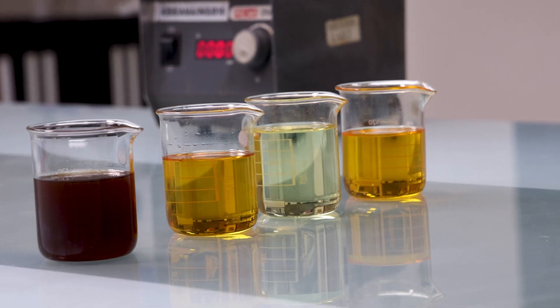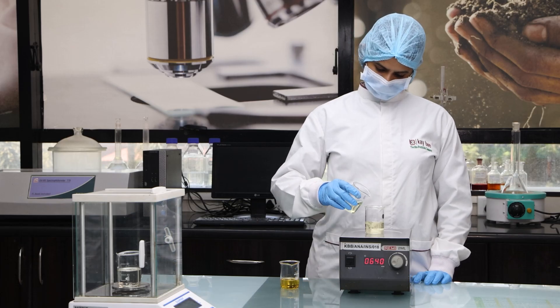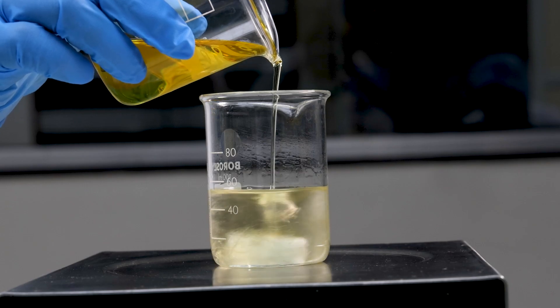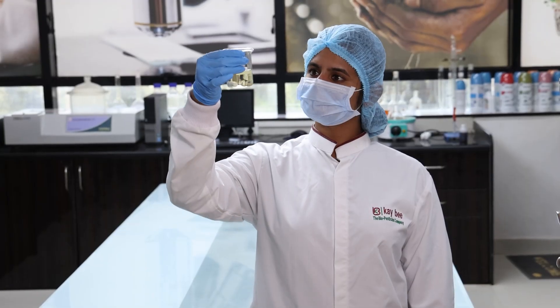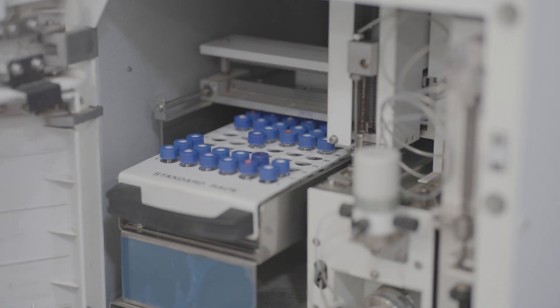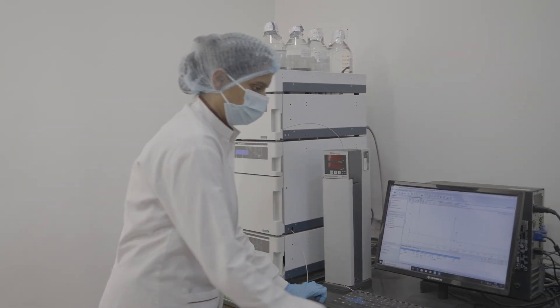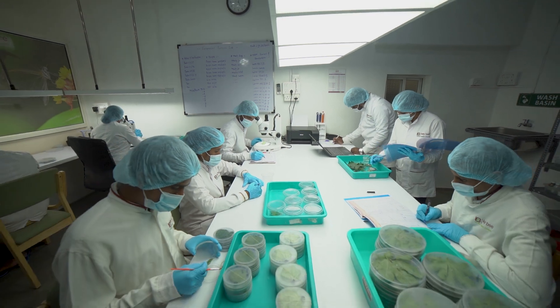Once purity is confirmed, the active molecules are carefully combined into a formulation. Our formulations undergo comprehensive phytochemical analysis where we scrutinize every aspect to ensure they reach our stringent standards for purity and potency.